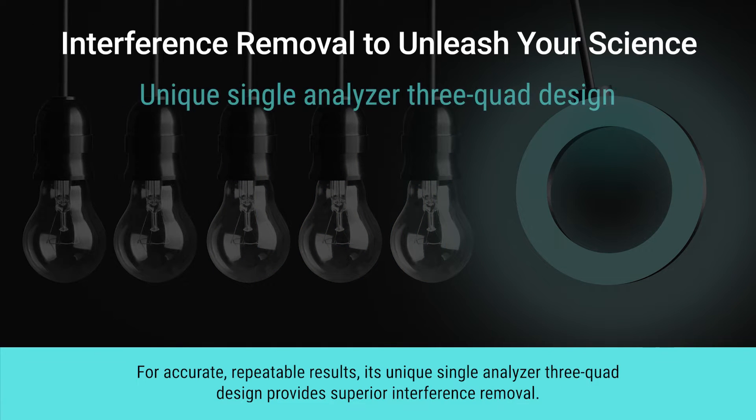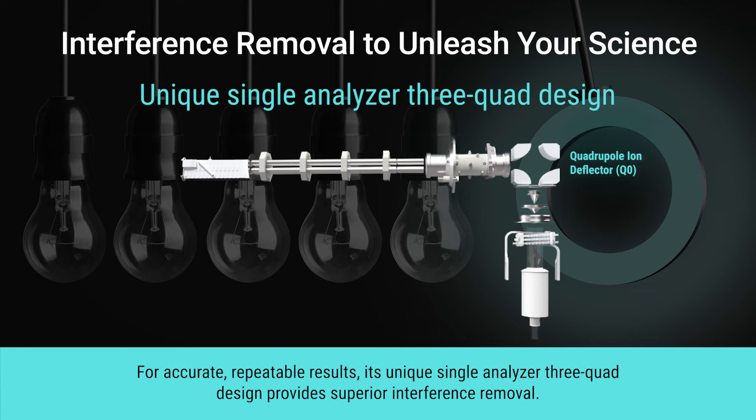For accurate, repeatable results, its unique single-analyzer 3-quad design provides superior interference removal.